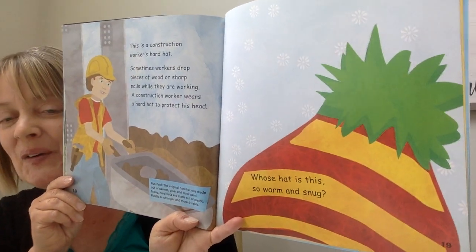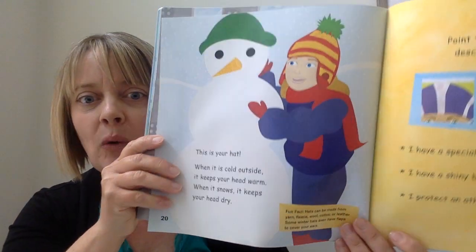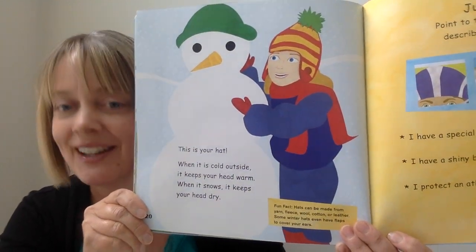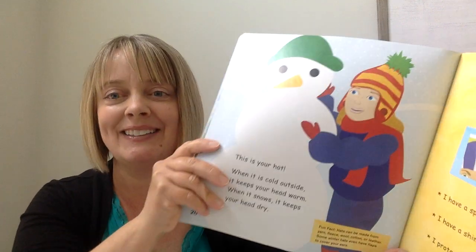And here's a silly one — whose hat is this, so warm and snug? This is your hat! When it's cold outside, it keeps your head warm. When it snows, it keeps your head dry. Fun fact: hats can be made out of yarn, fleece, wool, cotton, or leather. Some winter hats even have flaps to cover your ears, like this one does.